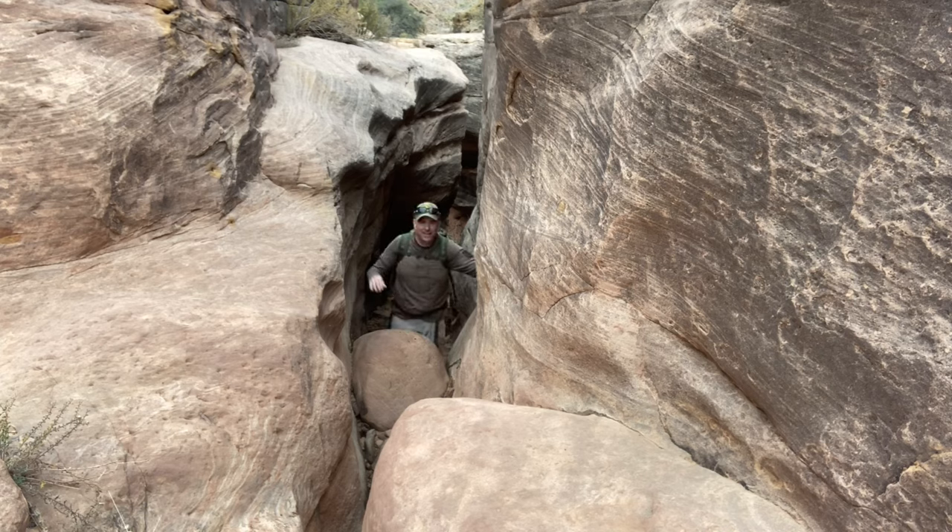When you're traveling in a slot canyon, there's a few things to keep in mind. One, you should always keep an eye on the weather. This canyon is formed by fast moving water, and if we were to get a thunderstorm or shower or something, we could easily have a flash flood through here.